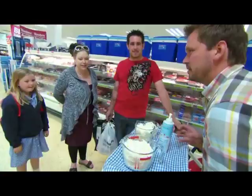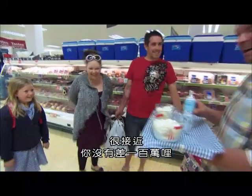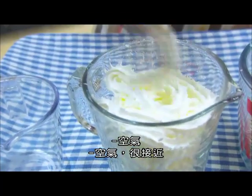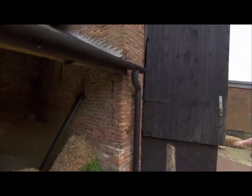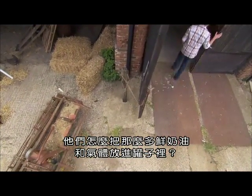So how do you think that's happened? It's the aerosol, isn't it? Hairspray? Near enough, you're not a million miles away. Air? Close. So how do they get all that cream and gas in a squirty cream can? Well, I'm going to find out by making my own.